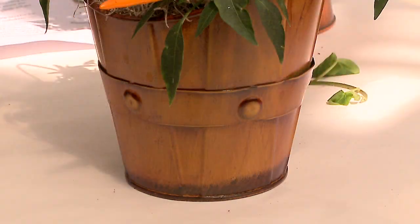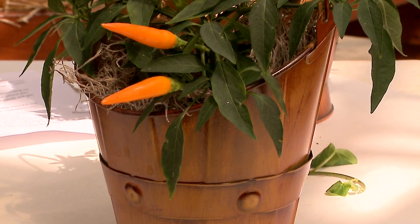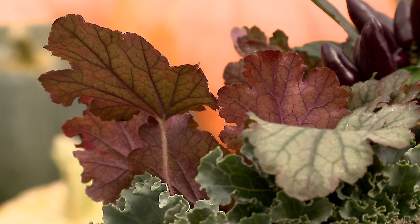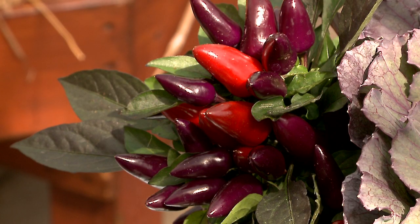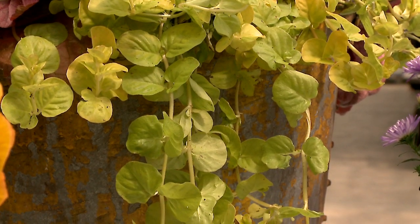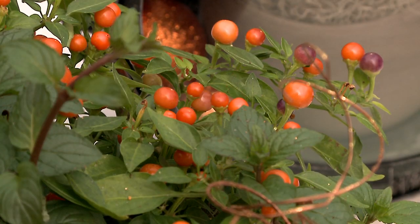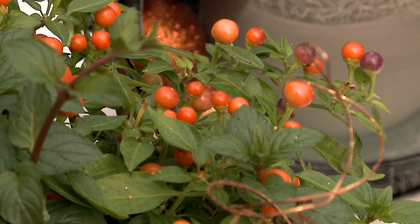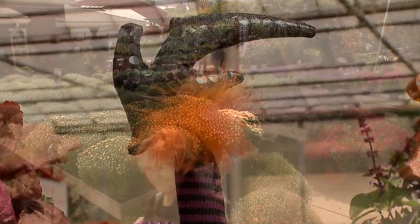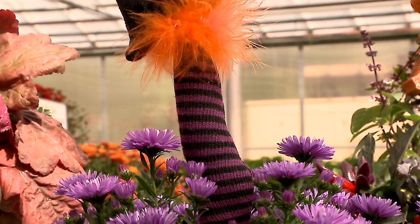Who knows in Ohio, especially Cleveland, what we're going to get — so you kind of do the finger test and see how they're faring. These plants are grown in Ohio; they started them in July, so they're already acclimated to the current weather. We pick varieties that grow well in Ohio, and depending on the frost, if we have a late frost the plants will last indefinitely, and if there's a hard frost, well, that's mother nature.